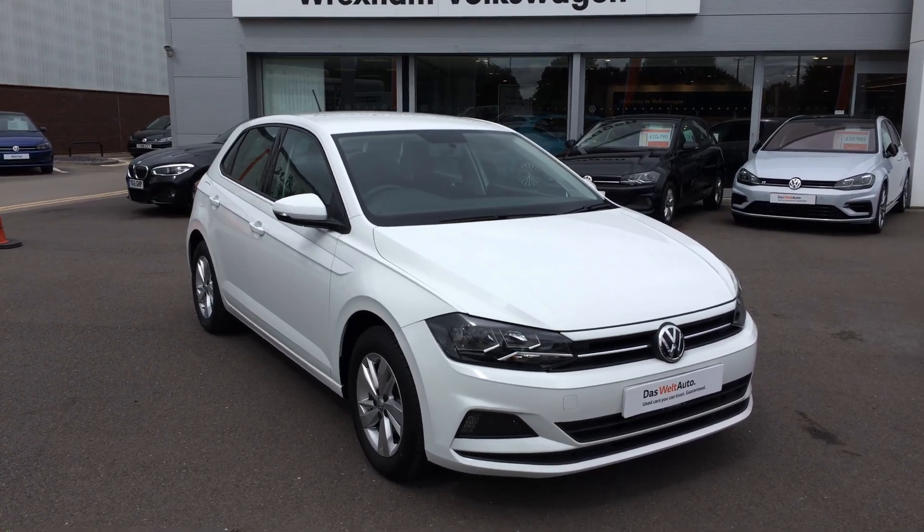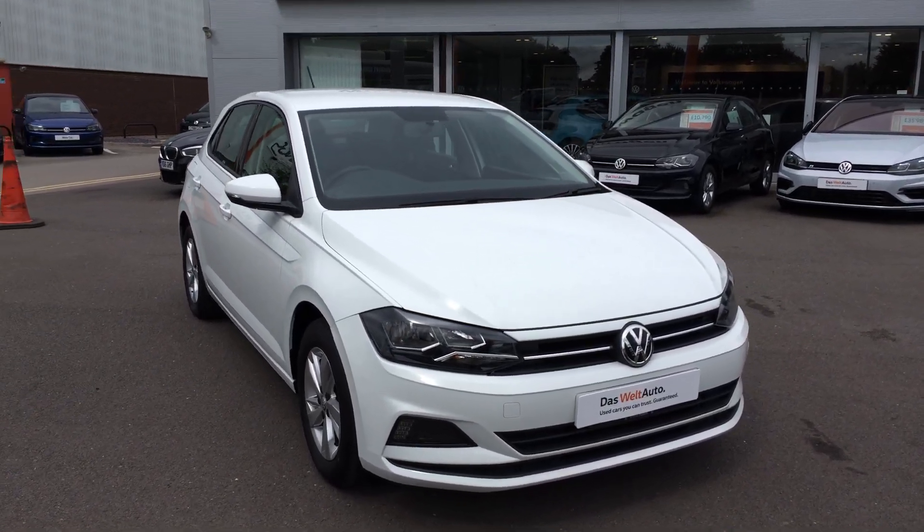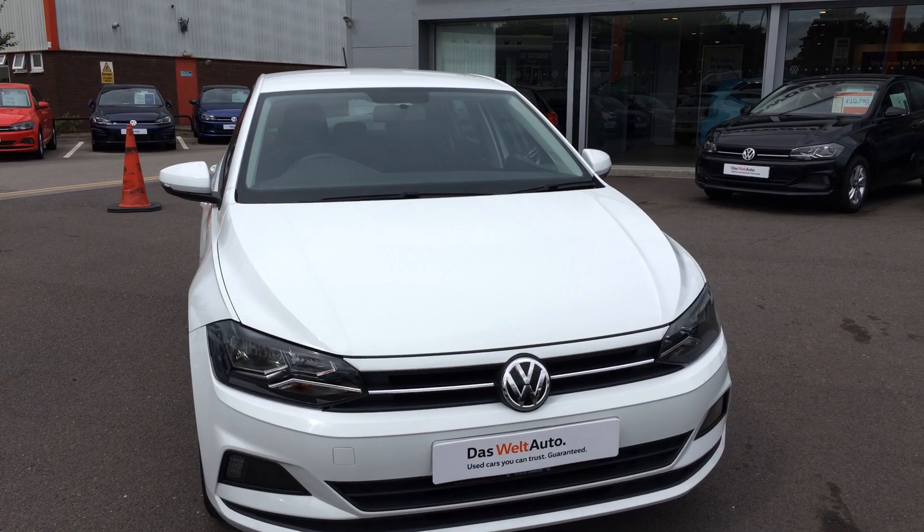Hi, I'm Phil Sadler, sales executive here at Rex and Volkswagen. I'm going to show you around our Volkswagen Polo. This is the Mark 6, one litre 75PS SE that we currently have on sale here, finished in pure white paint.